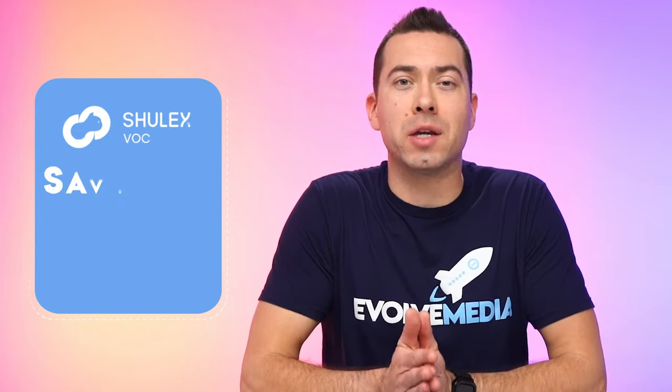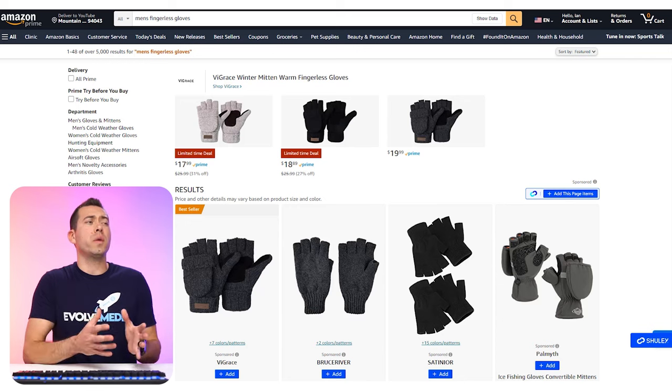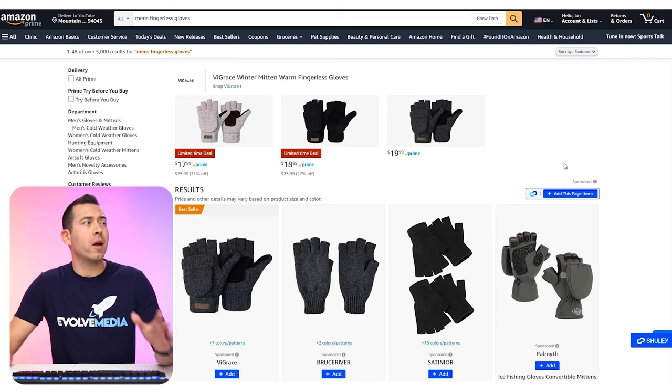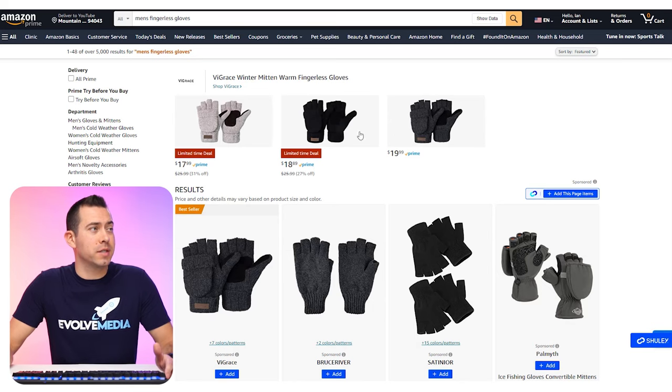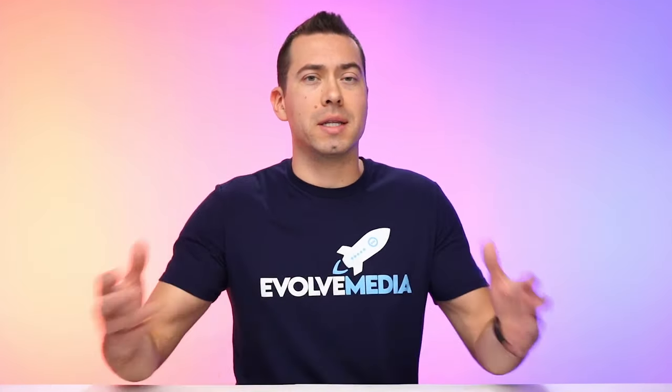Let me share my screen and show you the things I love most about this AI-powered product research tool. I'm going to start by showing you the power of their Google Chrome extension. Right now I'm on a search results page — I just typed in men's fingerless gloves. Basically what you want to do is add ASINs, either one or multiple, to a collection. Then you're going to be able to analyze the information in that collection — the reviews, the pros and cons of that product, and things like that.